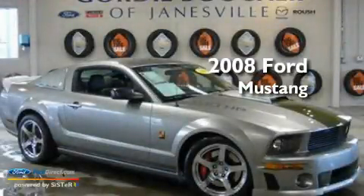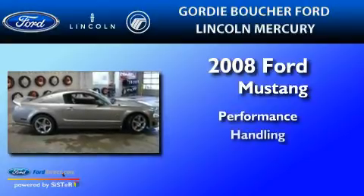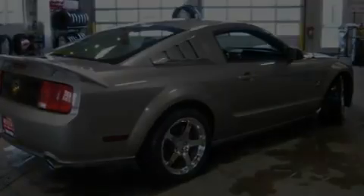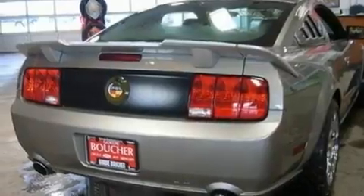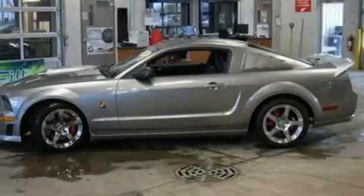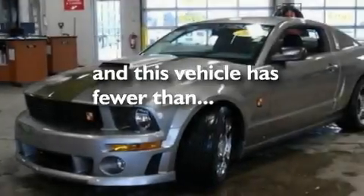This is a 2008 Ford Mustang. Its top features include an auto-dimming rearview mirror, a rear window defroster, a limited slip differential, a rear spoiler, front fog lights, tinted glass, a traction control system, an anti-lock braking system, and this vehicle has fewer than 5,000 miles on the odometer.